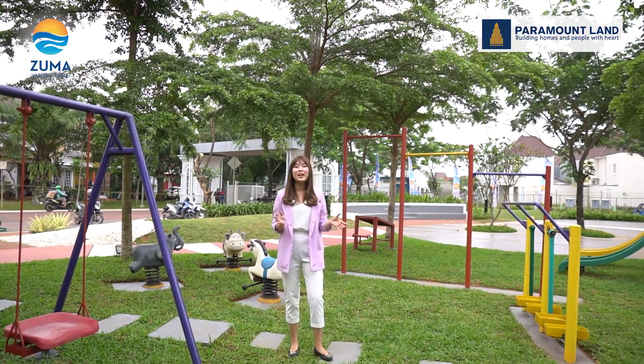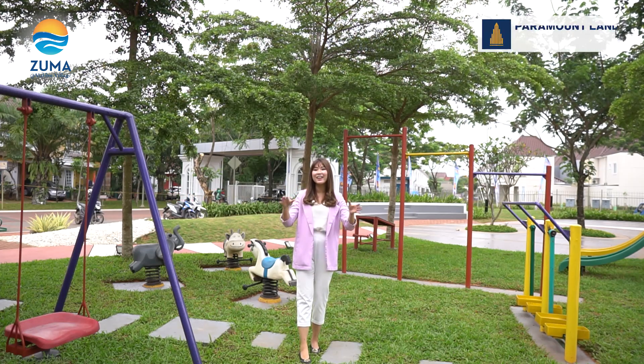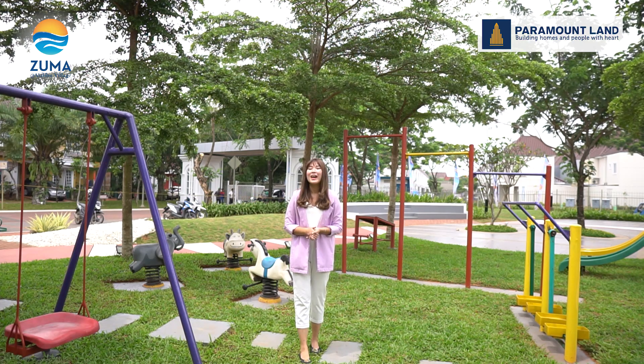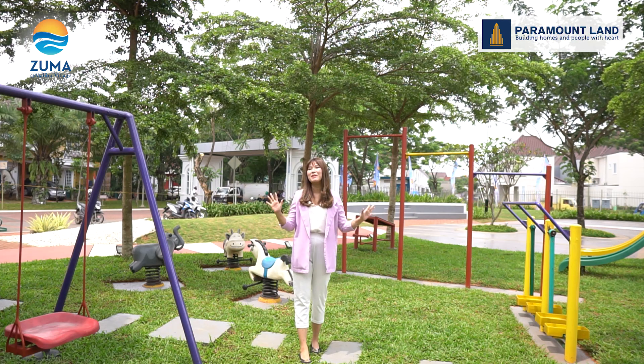Bagi bapak ibu yang sedang menemani dan mengawasi anak-anak bermain jangan khawatir karena di area Children's Playground juga terdapat area outdoor gym. Di sini terdapat alat untuk push up, pull up, dan masih banyak lagi.